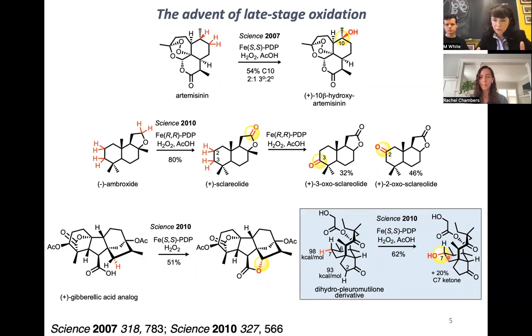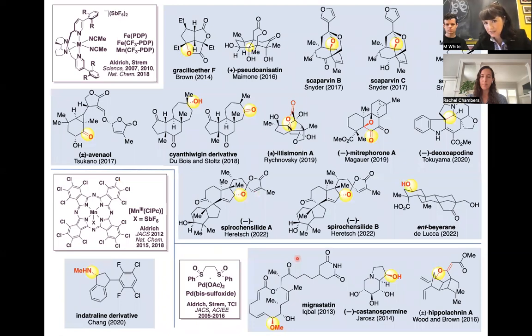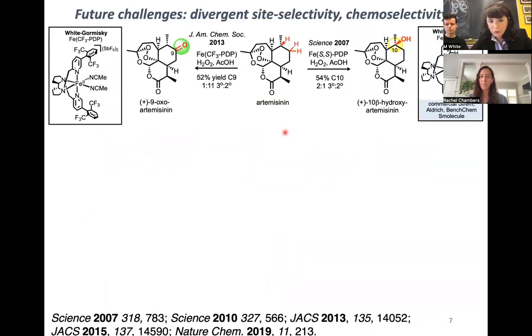Collectively, these led to the first examples of late-stage functionalization in the literature. Since that time, we've been excited to see leaders in the field of complex molecule synthesis use these concepts and catalysts to streamline total syntheses and diversify them. A key future challenge is expanding chemoselectivity — tolerating functionality that normally would get rapidly oxidized with such a strong oxidant.